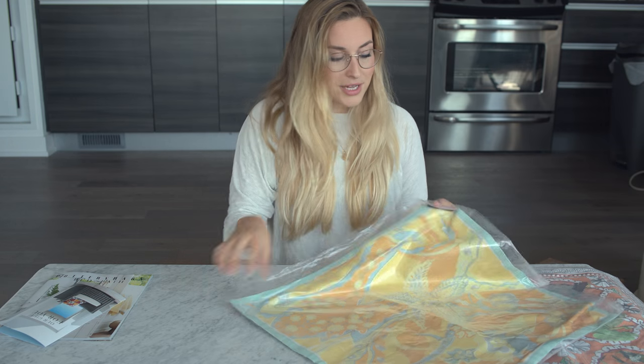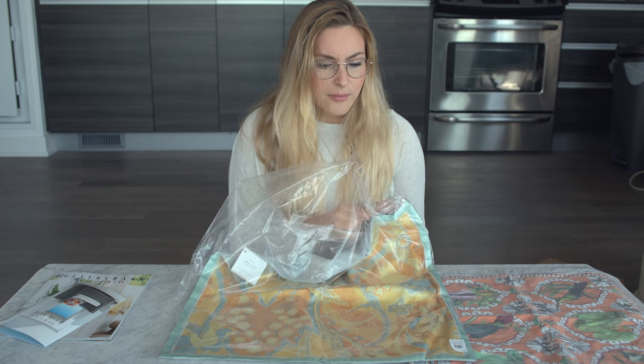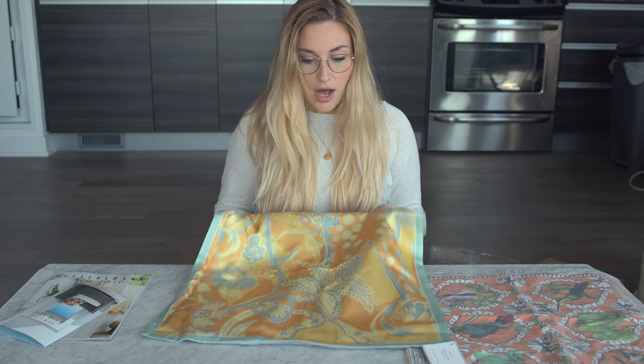Initially I want to say that the color looks different in person than it does on the website. On the website the colors were way more vibrant than what I'm seeing here, but let's open it up — it feels really silky and soft.